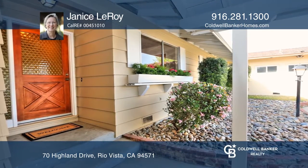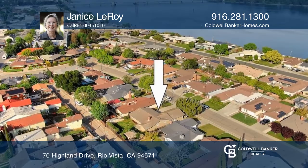This single-story ranch-style home is close to the Sacramento River, marina, and downtown area.